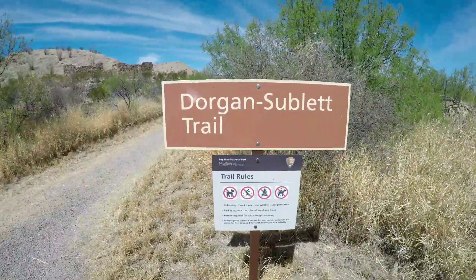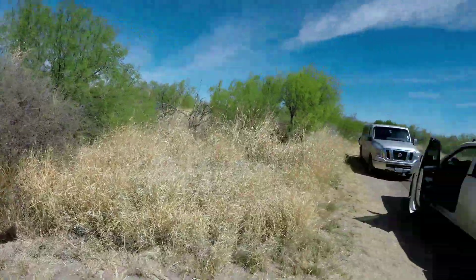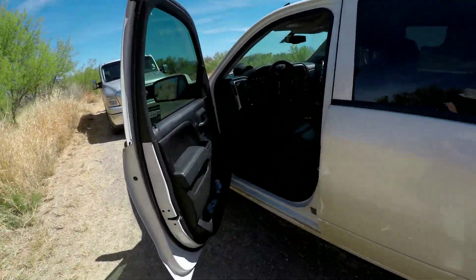Just came off the Dorgan-Sublet Trail — it was about a little over a mile round trip. Saw some really cool ruins, nice adobe houses and stuff like that. Pretty cool.